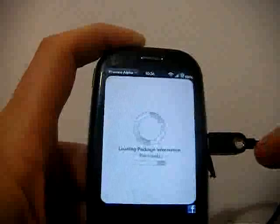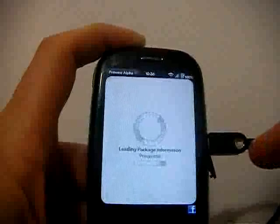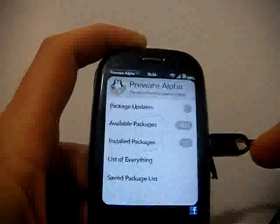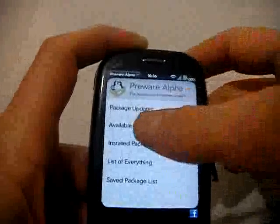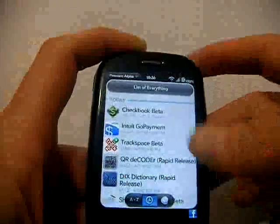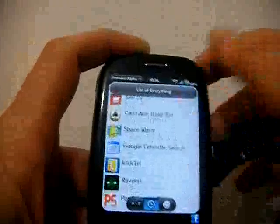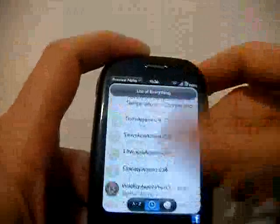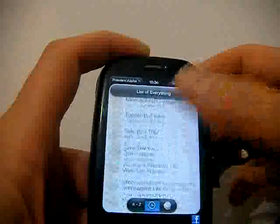Palm have got an awful lot of stuff in their catalogue already. Let's see the list of everything and see if I can find something. There's got to be something in here I can download just for a demo.